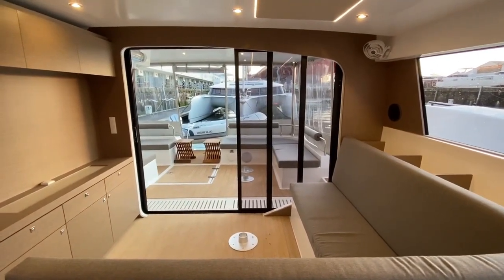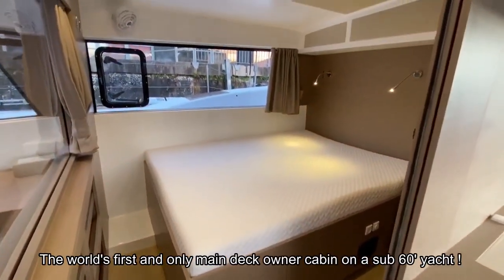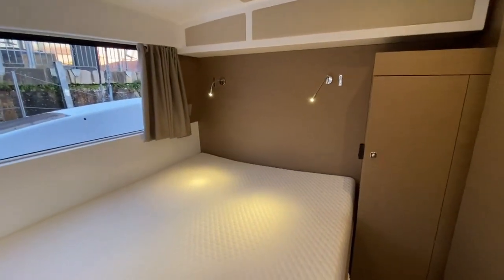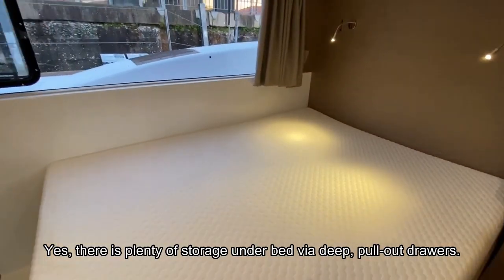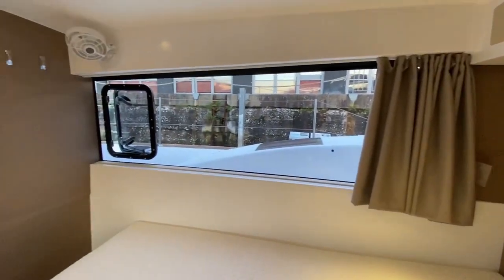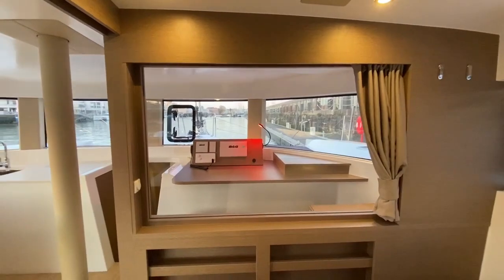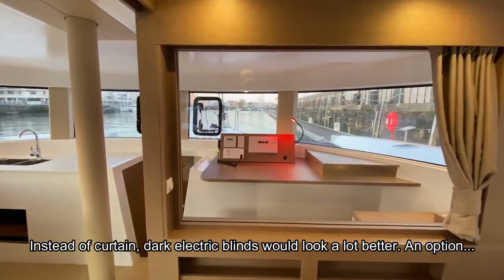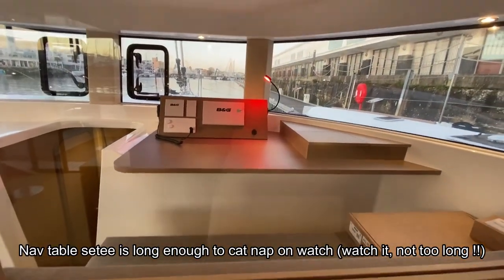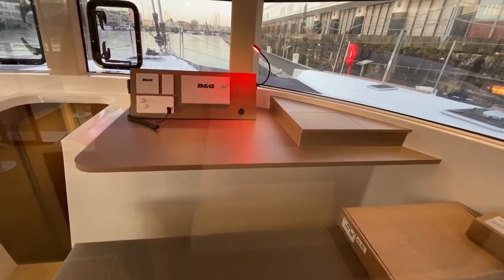Let's move to the owner's stateroom. This bed is completely dedicated to the owner — about 2 meters 10 by 180, so it's a queen size. There's an opening window and you can close the curtain for more privacy. What better way to keep your off-watch crew ready than to lie here reading a book, knowing you're really close to the action.